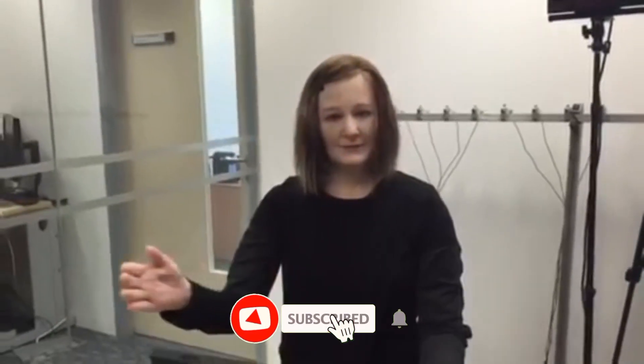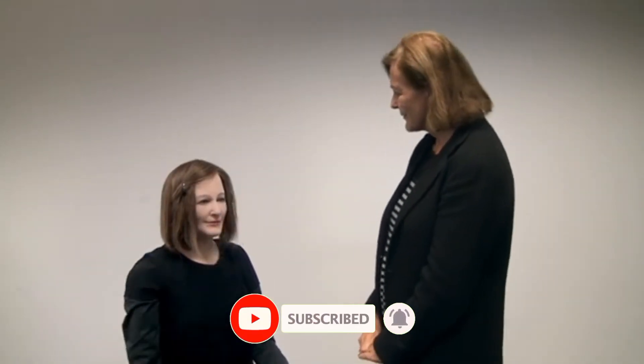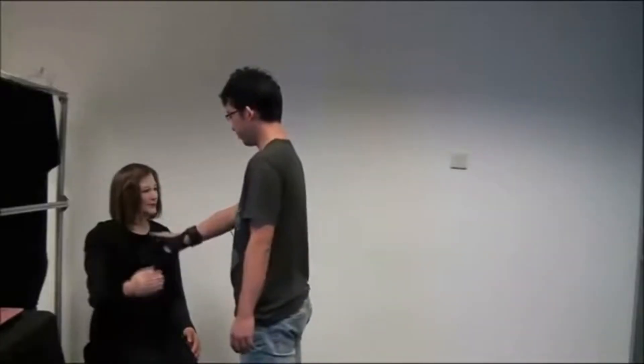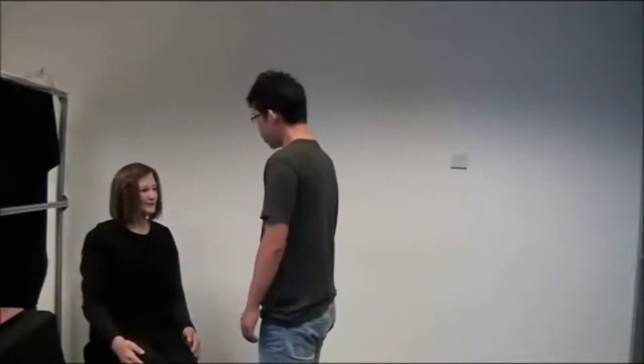Robot 3: Nadine. Nadine is another humanoid robot designed to provide companionship and assist with customer service tasks. Created by Nanyang Technological University in Singapore, Nadine has soft skin, hair, and the ability to recognize people. What sets her apart is her ability to express personality traits based on interactions, making her almost indistinguishable from a real human being.